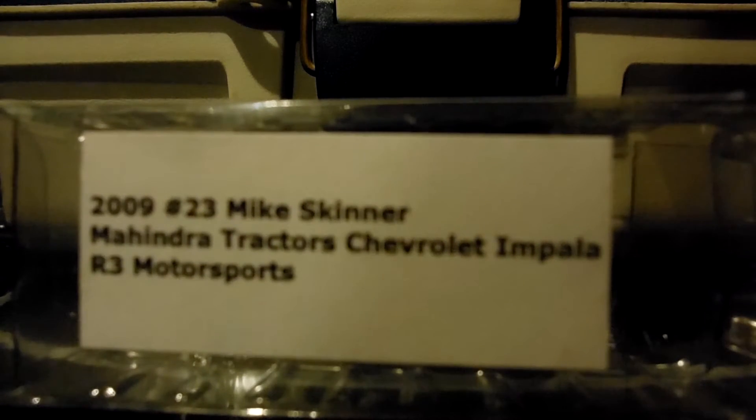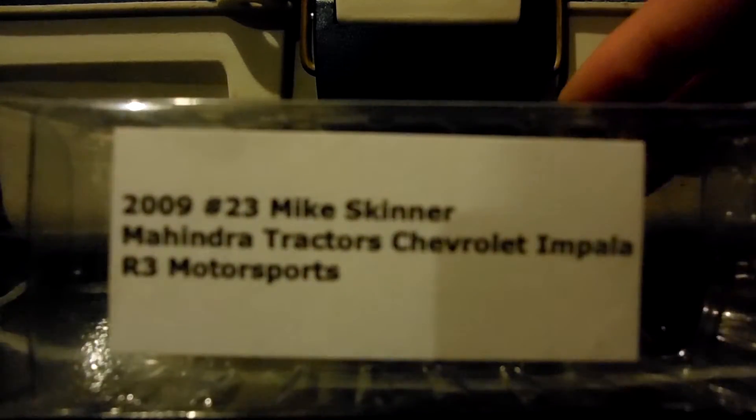What's up guys? Today we're reviewing the 2009 number 23 Mike Skinner Mahindra Tractor Chevy for R3 Motorsports. Robert Richardson Jr. owned this car.